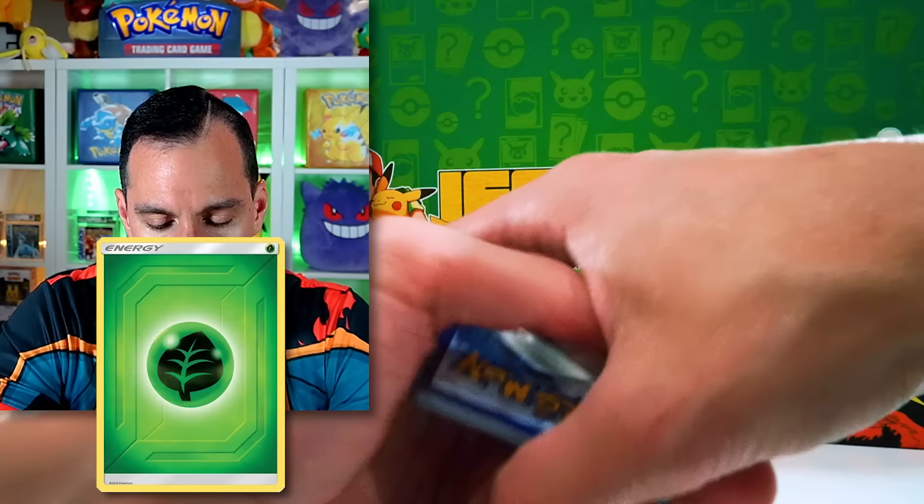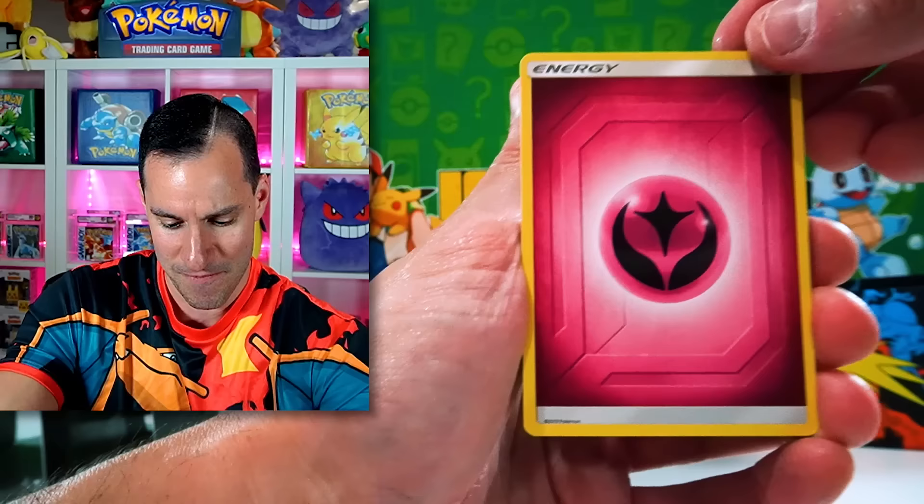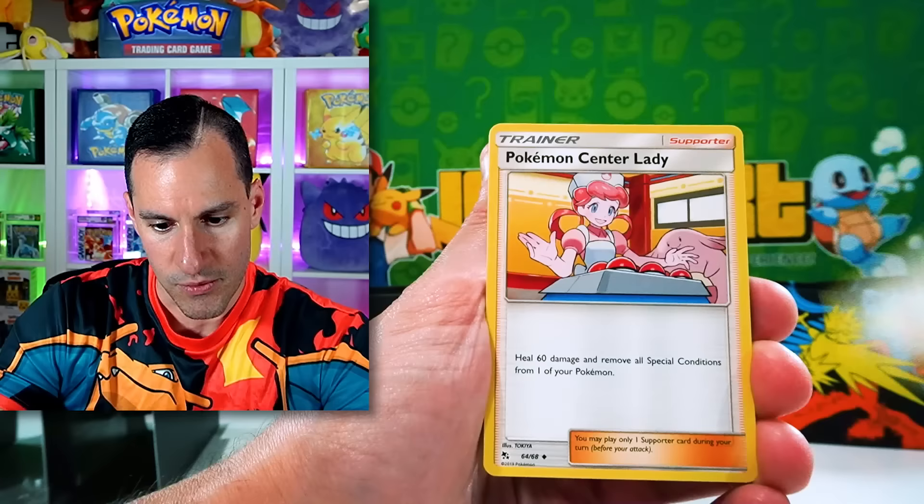Leaf Energy. Fairy Energy — rest in peace, Fairy Energy. Oh, there's going to be a Domisty. So back then, this card would always come. Pokémon Center Lady and Sabrina, Ekans, Cubone, Geodude, Slowpoke, Ralts.